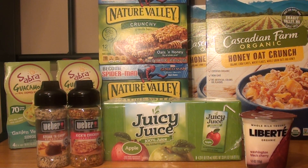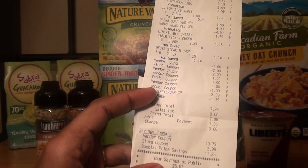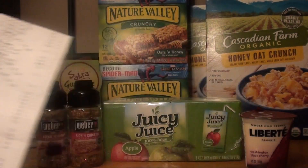My subtotal before any coupons was $22.64. After my coupons it was $7.86, and then with the $1 from Ibotta, my grand total was $6.86, or about $0.69 per item. The retail value — meaning the price before any coupons or sales — was $33.89. I will show you my receipt; I didn't purchase anything else. There were no taxes since everything was food, and my savings was $26.03.